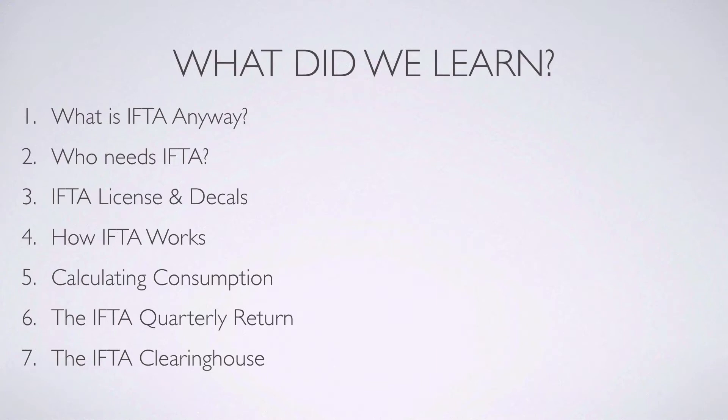Number two, who needs IFTA? Commercial vehicles which meet the definition of an IFTA qualified vehicle and travel between two or more jurisdictions.